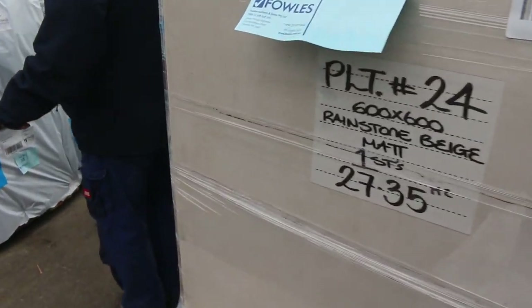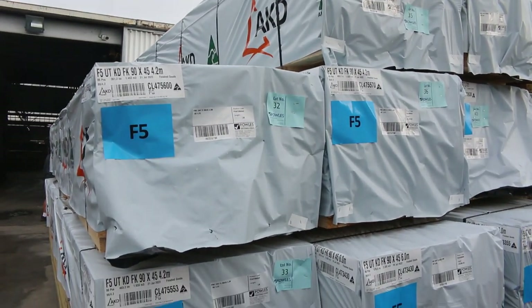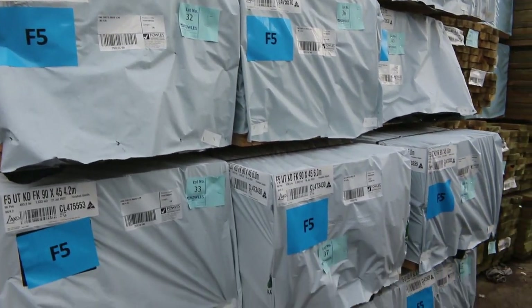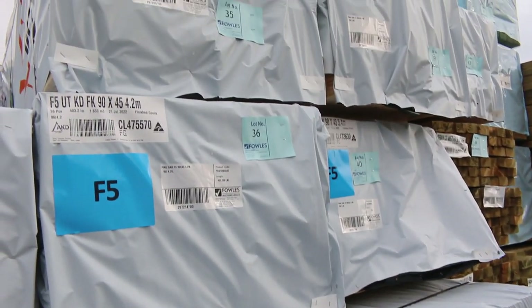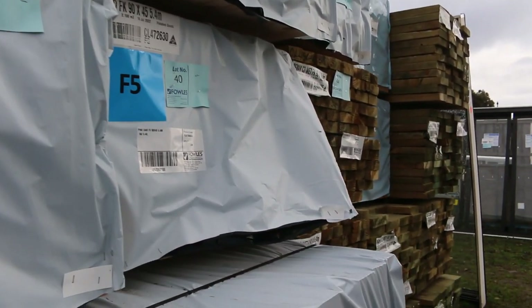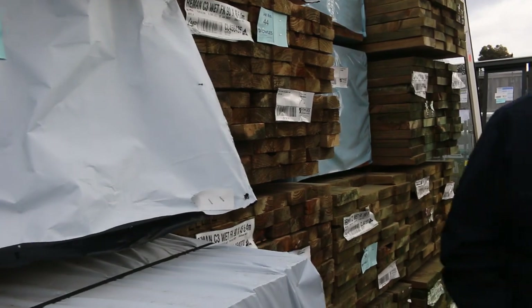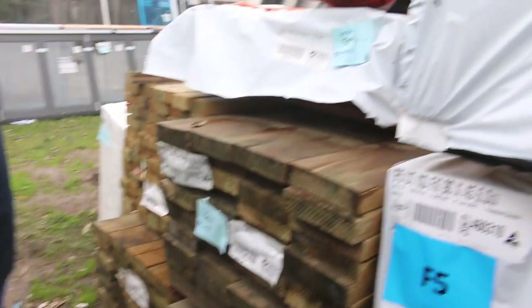More structural pine over here guys — more of the F5 material. So 90x45, we've got 4.2s, we've got 6 metres here as well. I think we've got about 6 or 7 packs of 6 metres tomorrow. 3.6s, 4.2s, 5.4s as well. A good variety of pine stock there guys, and as I said, heaps of treated pine.